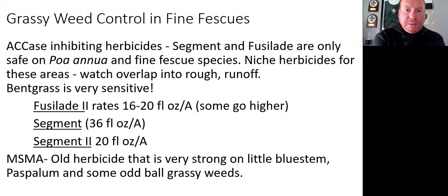ACCase inhibiting herbicides like Segment and Fusillade are safe on Poa and fescue species only — not tall fescue, just fine fescue. It's a very niche herbicide. Be very careful with these herbicides around bentgrass, around Kentucky bluegrass, areas where you could have drift or runoff. Fusillade label rates are 16 to 20 ounces per acre. Segment at 36 ounces per acre for the old formulation, and the new formulation Segment Two has a label rate of 20 ounces per acre. Each golf course will tweak these based on their comfort level.